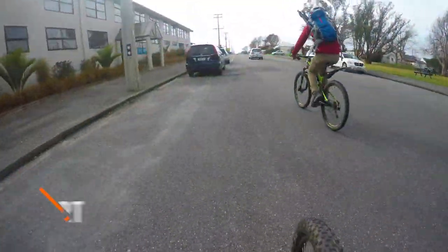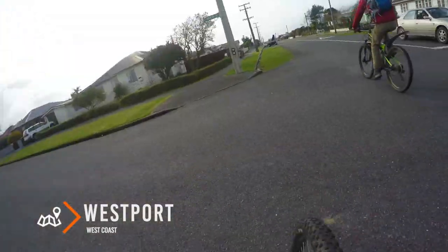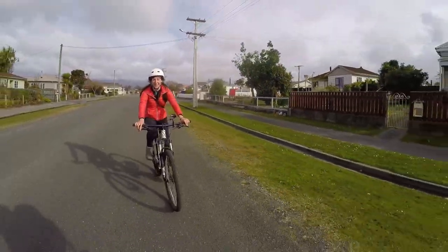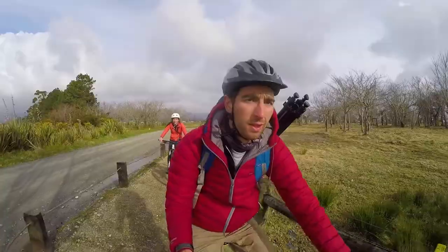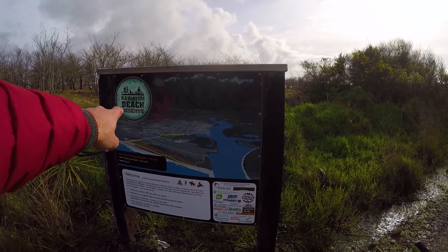Soon enough we arrive at the lovely township of Westport. This town right on the coast is one of the most iconic spots on the west coast, really well known for its surf. As soon as we check in at the Basil hostel, we learn it's also an awesome spot to mountain bike. Our host gives us mountain bikes and sends us on our way while we still have some daylight.